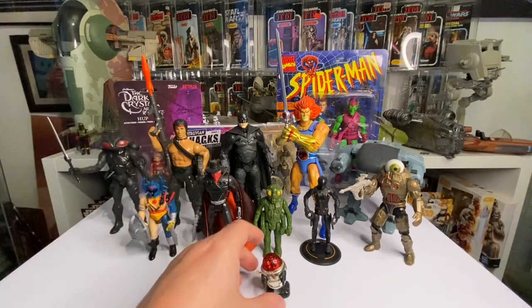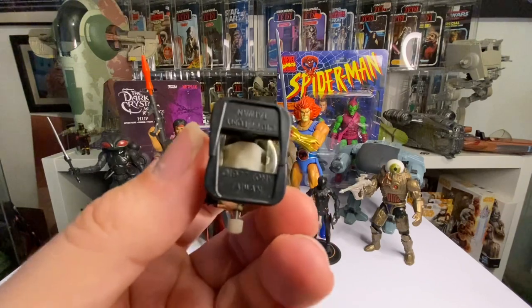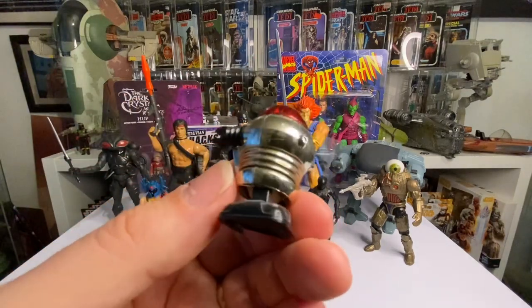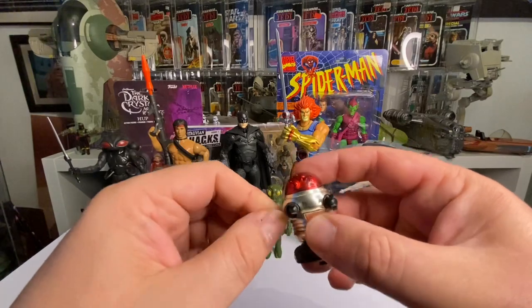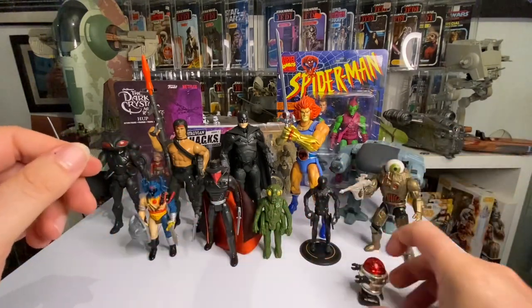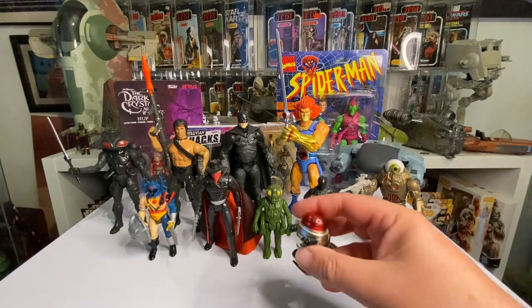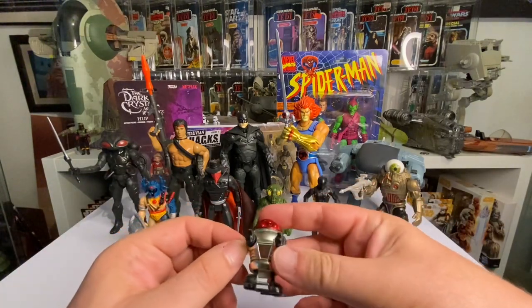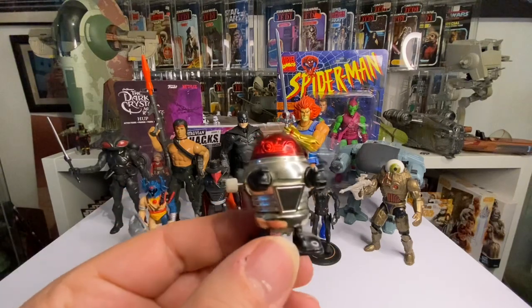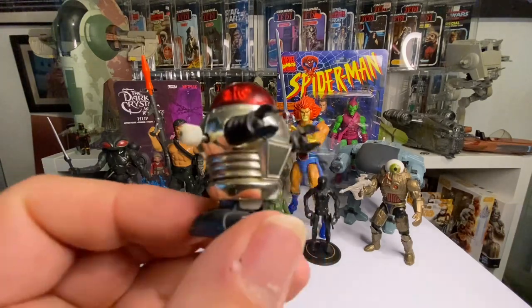I'll finish off with one of the smallest toys I've got - a little wind-up robot. It's made by Tomy. You can get these in various colors with different colored domes. Let's see if it still works... look at that, it still works a bit, his feet are moving! He's just cute and I like collecting little robots. I've got a few Playmobil robots too, so I've got more than one of those, but this guy is truly a one-off.